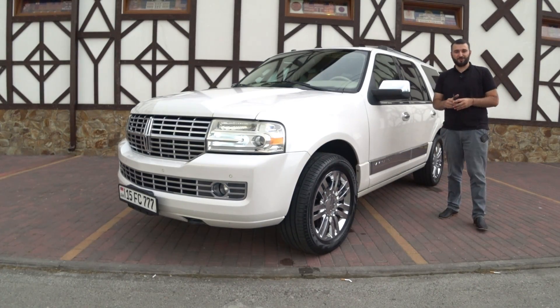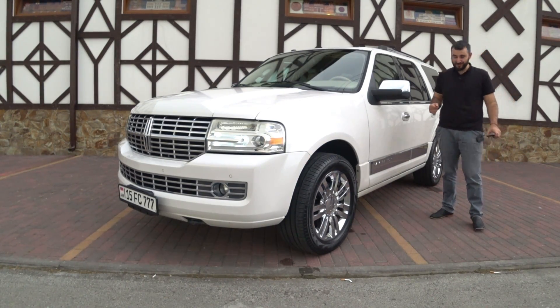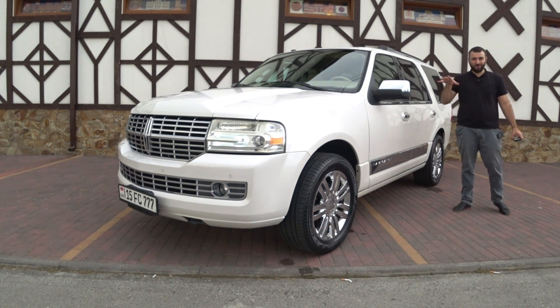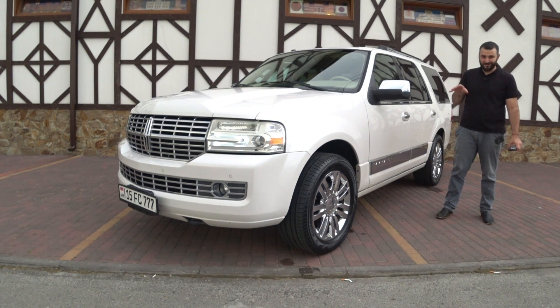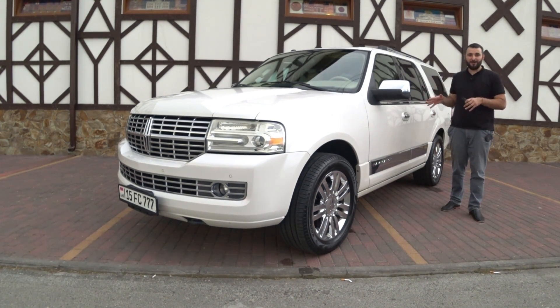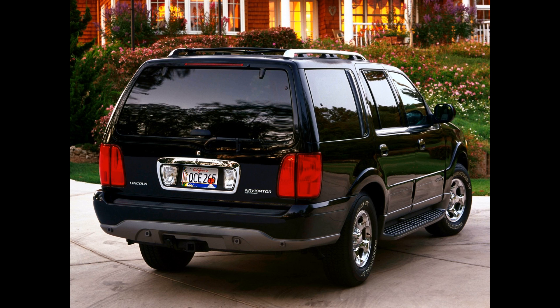Hello dear friends, welcome to our channel. We have another review. Today we have a review of the luxury jeep — not specifically this one, but its first generation, which was released in 1997.